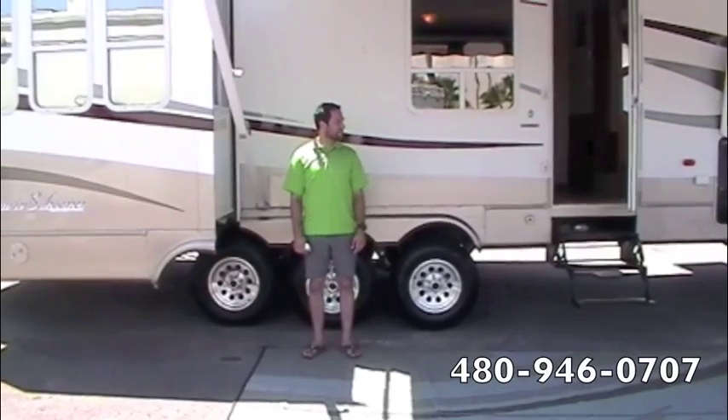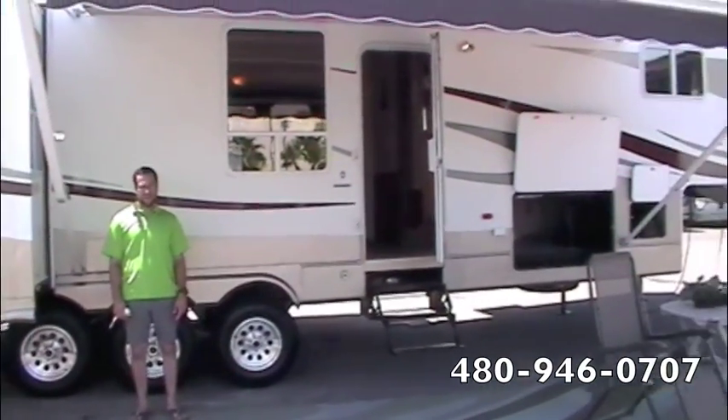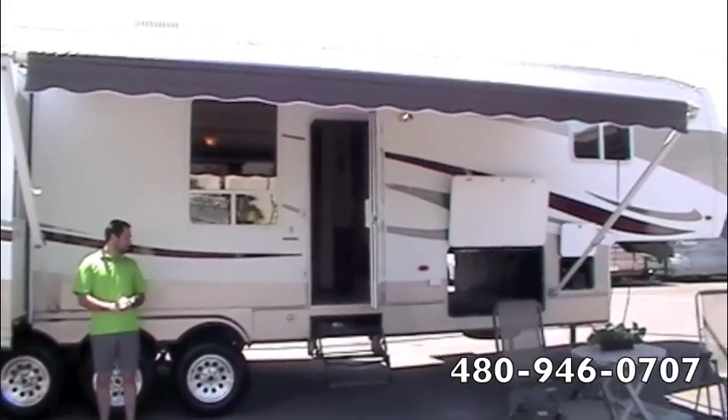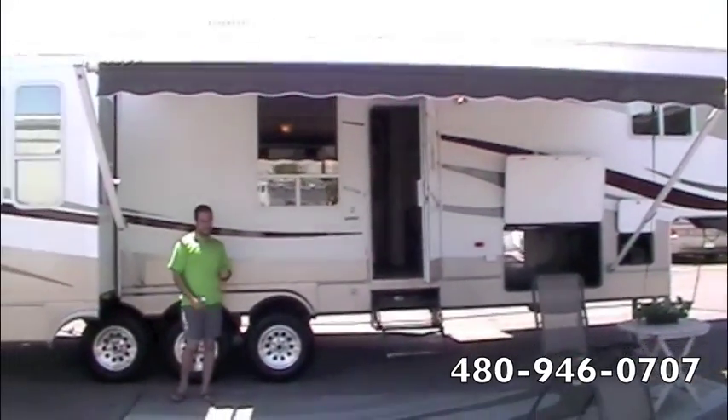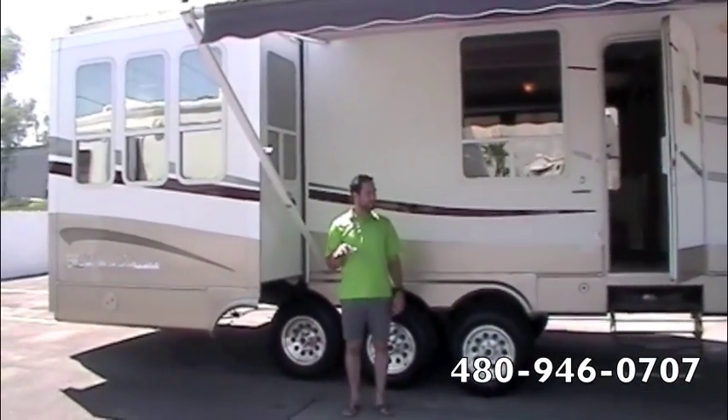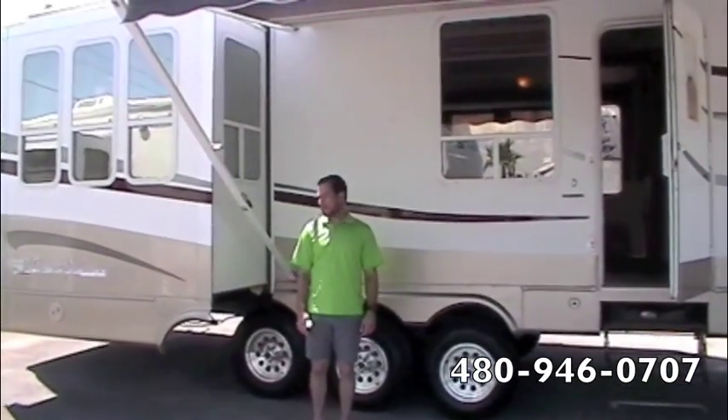Hi, my name is Ryan. Today at Scottsdale RV we're presenting a 2005 Gulfstream Prairie Scooter, four slide fifth wheel. Really unique floor plan — we'll get to that when we get to the inside, but really nice usage of the living space.